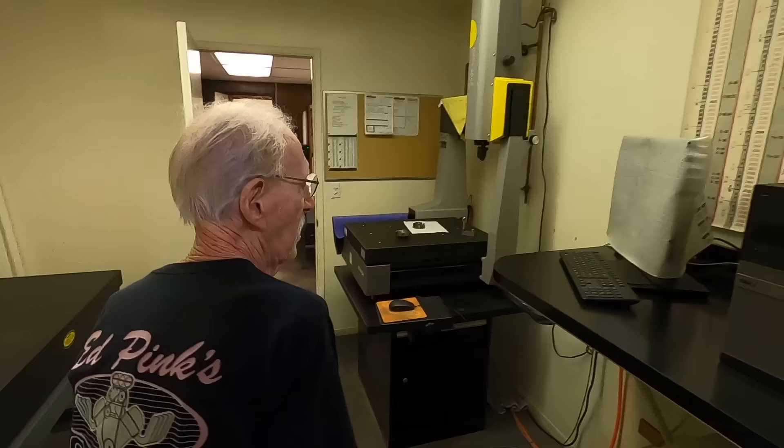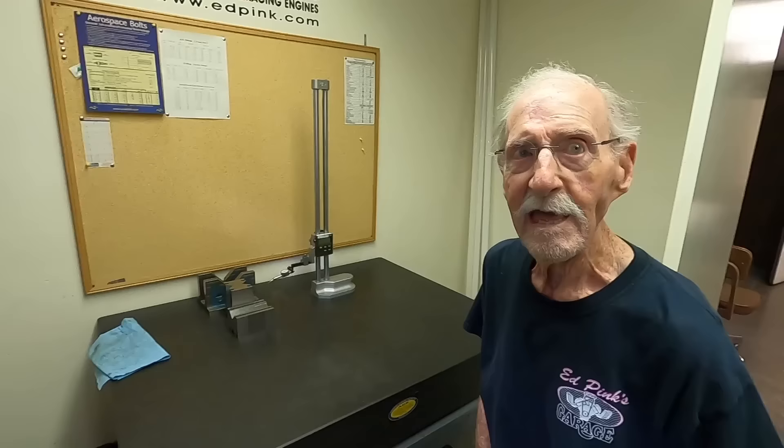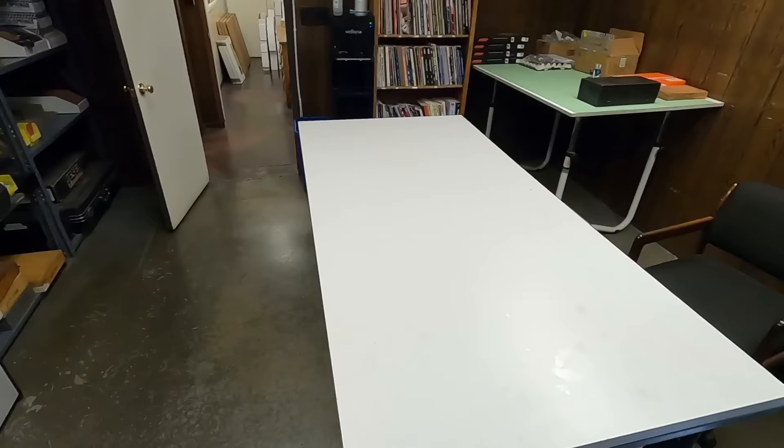This is the QC room — every part they get goes through this department, and every part they make goes through here. There's a CMM machine which measures every dimension of a part, and a granite table with height gauges. When we measure a part, every measurement goes into the computer so we can look at it a week, month, or year from now. This room was originally a catalog room where parts come in before going to QC to be measured and checked.